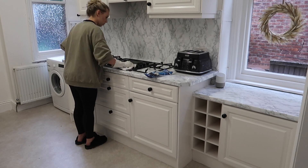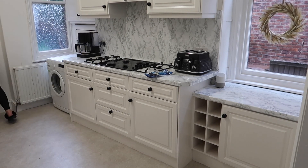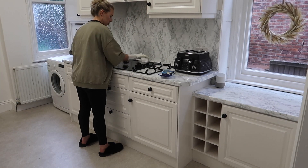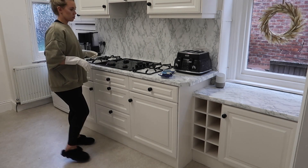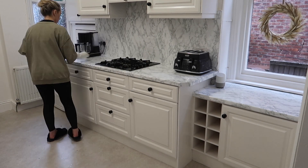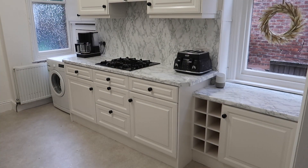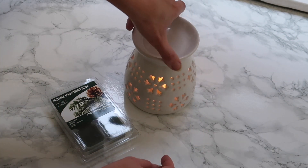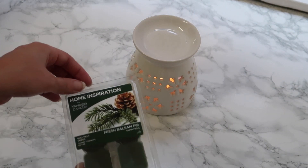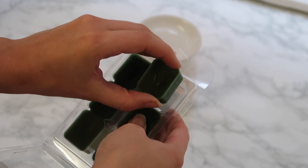I'm also just wiping down the hob — in this case I'm just using some wipes and all-purpose degreaser. The last touch for any finished kitchen clean is of course to pop on a wax melt, and in this room I'm using the Yankee Candle wax melt.